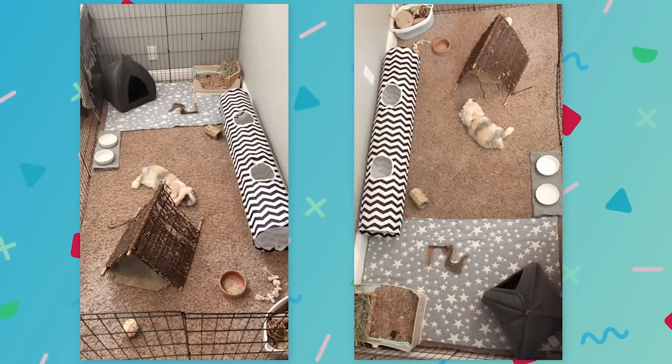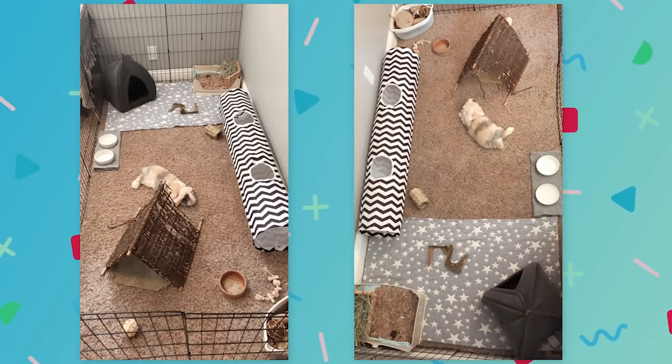This next setup is a four-foot by eight-foot long x-pen setup, and your bunny is super adorable. She said the rabbit lives in this area but is free roam in her room from 8 AM to 4 PM. First of all, I think your setup is super cute and adorable.